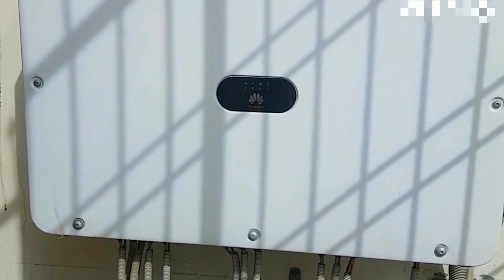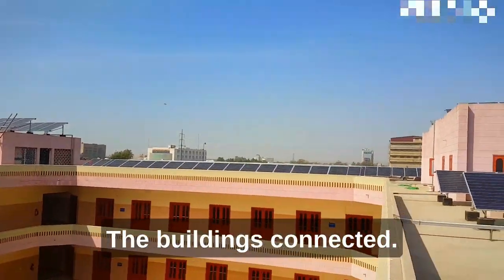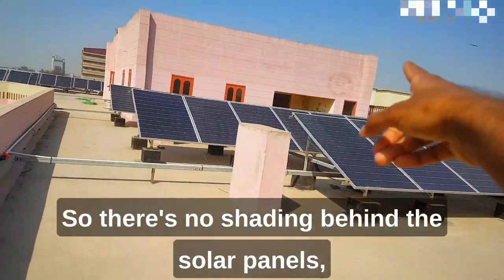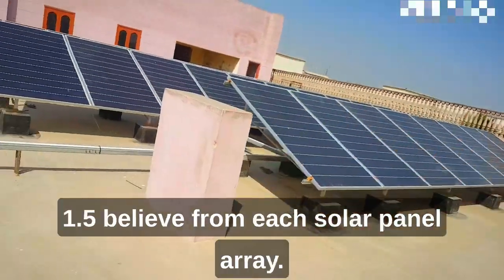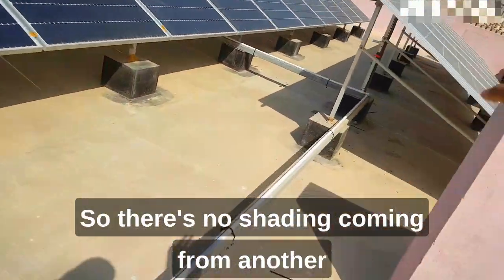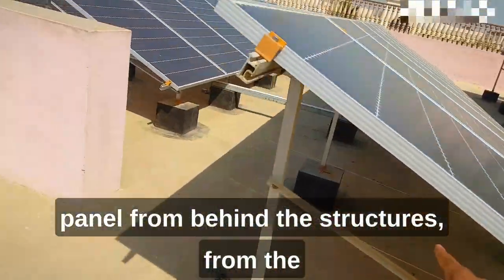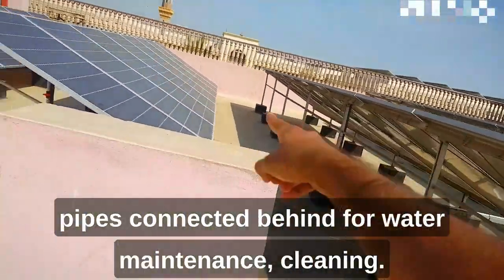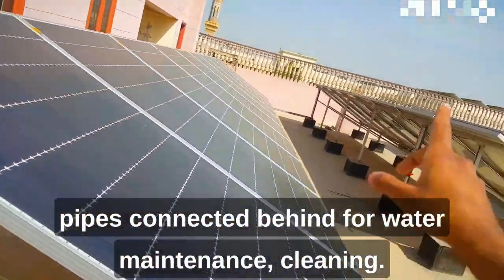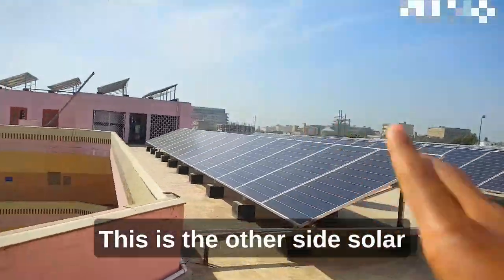From the AC combiner boxes the output feeds into a transformer to step up the voltage. The building is connected and there's also spacing behind the solar panels — 1.5 centimeters between each array — so there's no shading from one panel onto another. The pipes behind the structures also support water-based cleaning and maintenance.